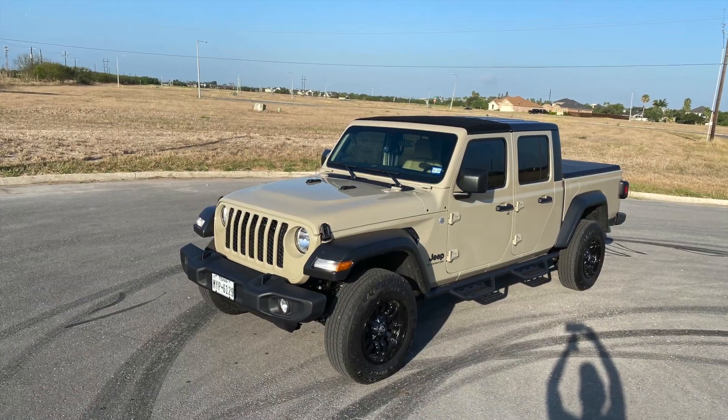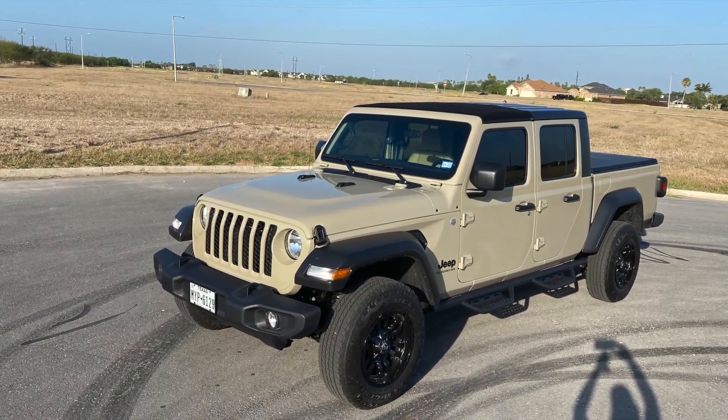Let's talk about fuel economy in the Jeep Gladiator and my first 1,000 miles of seat time. Good afternoon, everybody, and welcome back to the channel. Let's talk about Jeep ownership, my first 1,000 miles of seat time in the Jeep, and what kind of fuel economy am I getting?